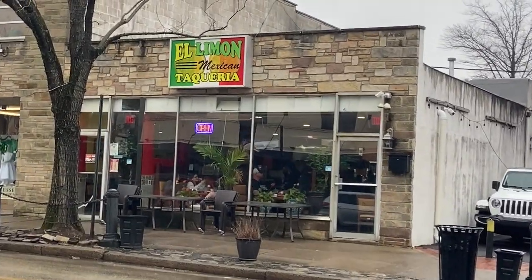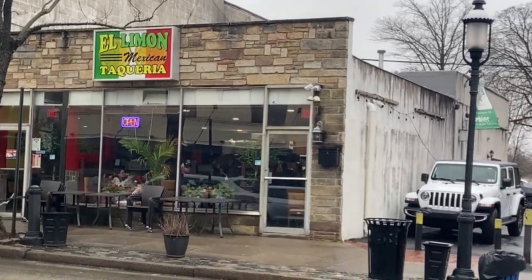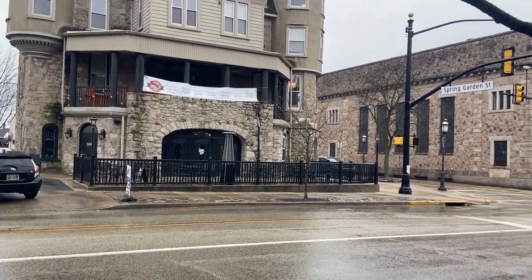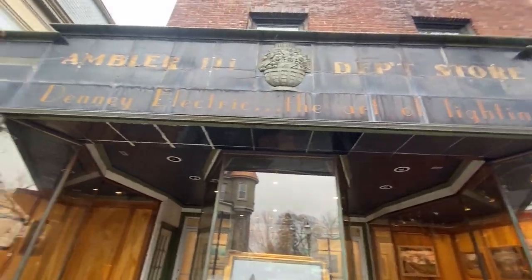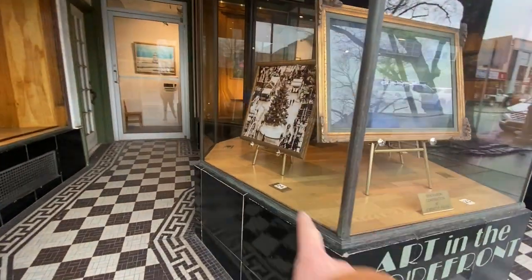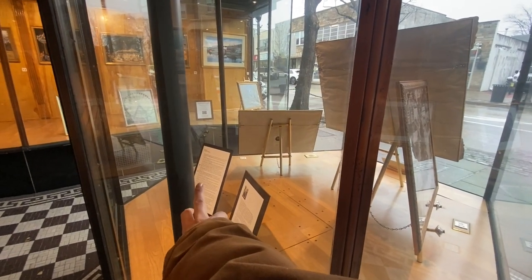It's across the way from El Limon, which I've tried — their food is actually really good. I think this used to be a pub; it might still be a pub. Right here it looks like there's a centerpiece with the bio for the artist.